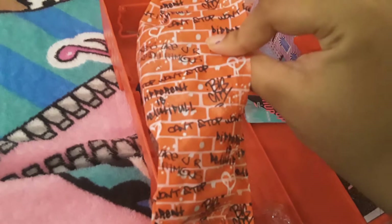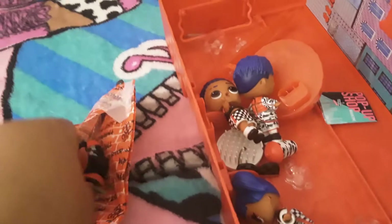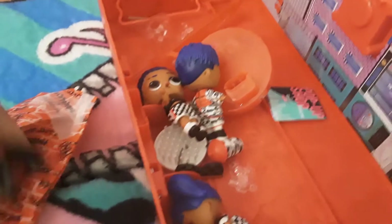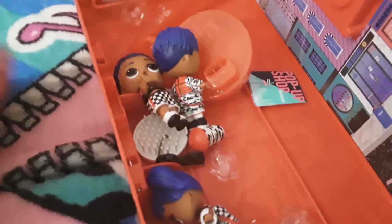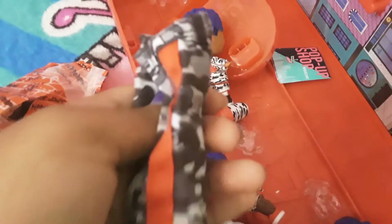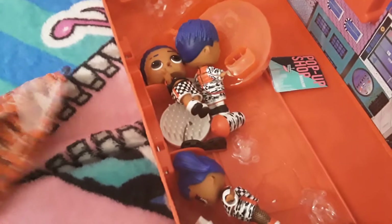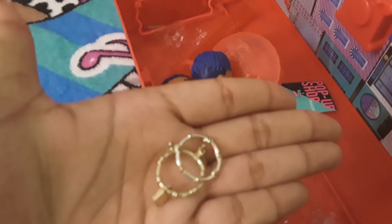For downtown, they come with one bag. What comes in her bag is — she also has some accessories, which is her red glasses. This is her jacket that she comes with. Her baggy pants that she also comes with. And she comes with her two gold earrings.